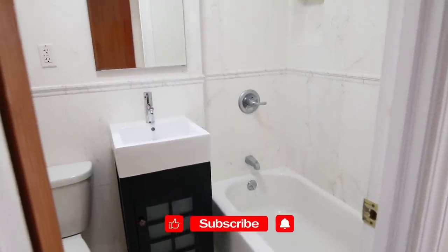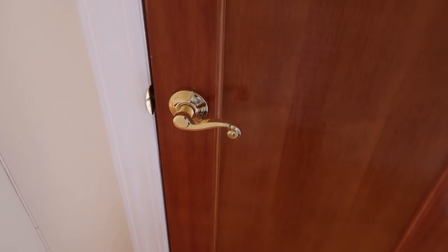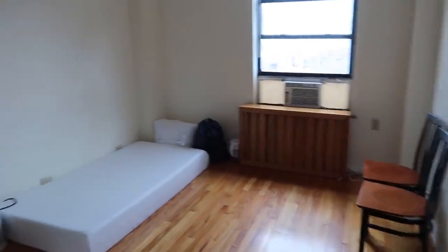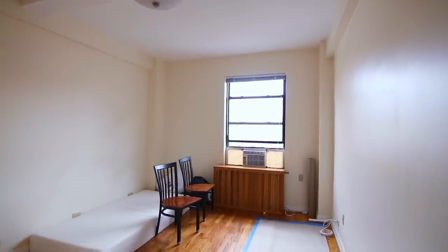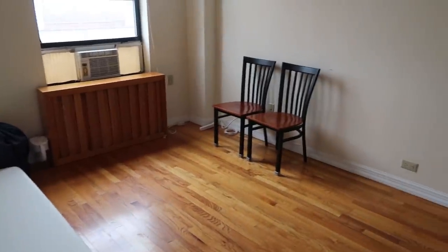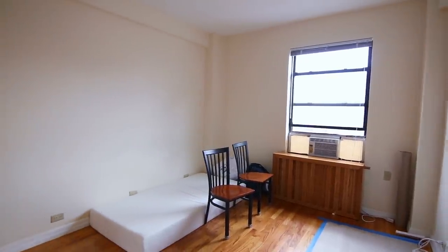First thing walking into the door, you have the bathroom on the left. And then to the right we have a closet — a full-size closet with storage at the top. Coming into the main space, there's a bed right there so you can kind of tell how big the space is. We've got two chairs here — some stuff is moving out. This is a twin single bed, and you can fit a desk or a small chair over there.